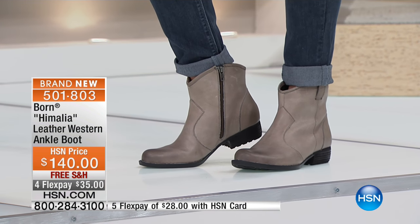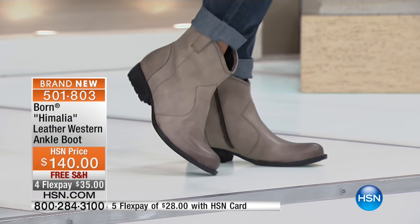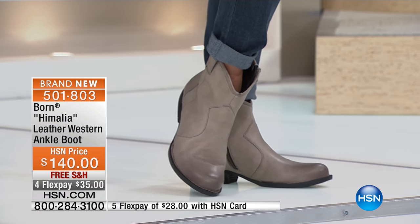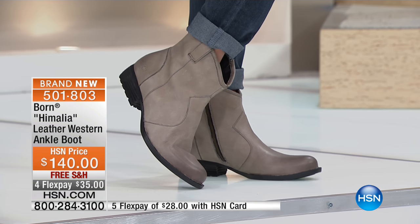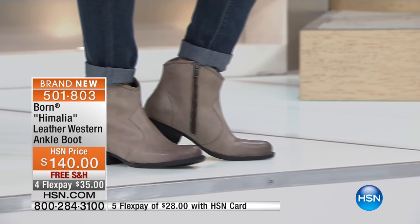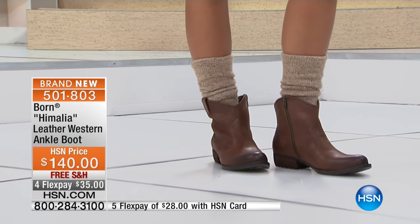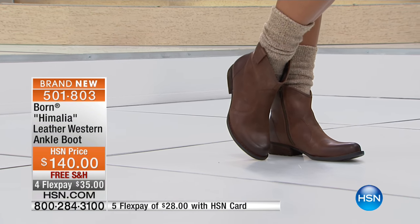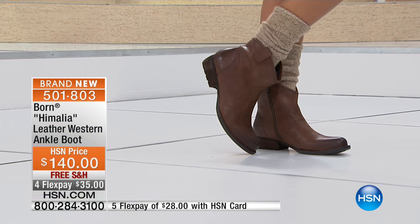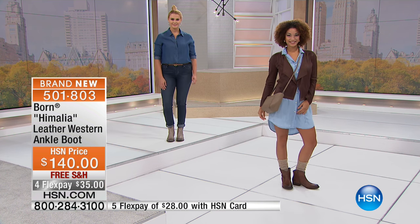I want to talk about the outer sole on this boot. You can see it's a western-inspired boot, but this does not necessarily look like you're going to go square dancing. If you live in Manhattan, L.A., Chicago — wherever you think you can't wear western boots in the city or at work — you're going to be able to do that with these. And it's free shipping. Try them on — $35 to get these at home.